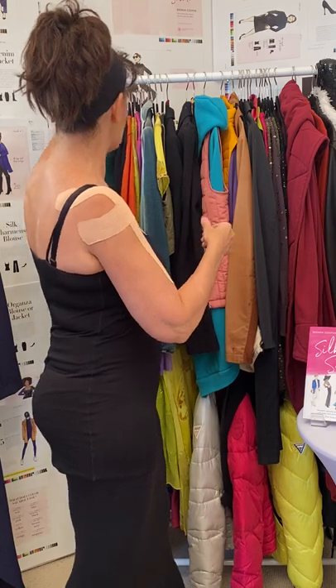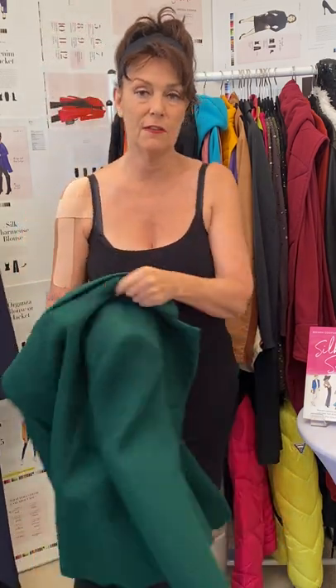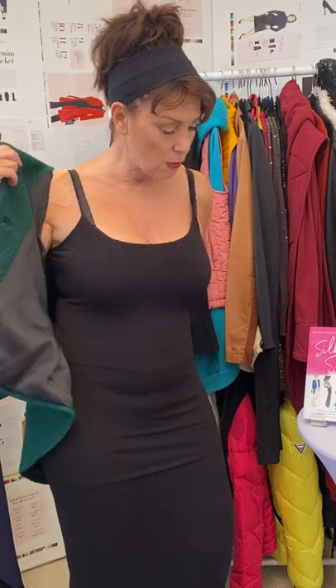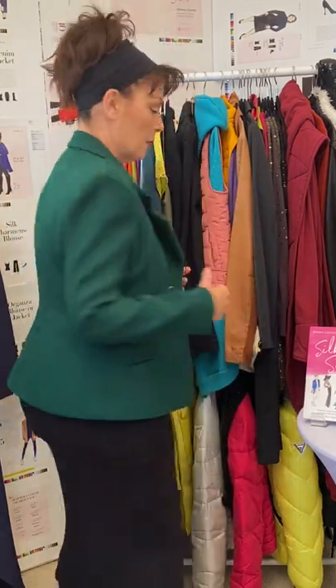Then you start layering over it — I could put everything on this rack over this and it would look fantastic. That would take me from work to casual and into dressy. I did an event the other day — you may have seen it on Instagram — and I wore this jacket, which was actually custom made for me. It's a 1940s-style jacket.